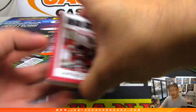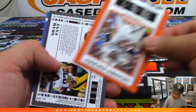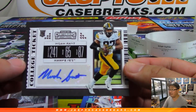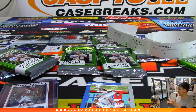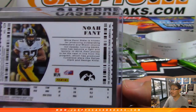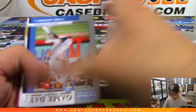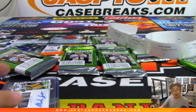And your next autograph, Karen, is going to be Noah Font from the Hawkeyes — Noah Font College Ticket autograph. And it looks like Rashan Gary has been taken by the Packers with the 12th pick.